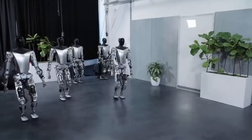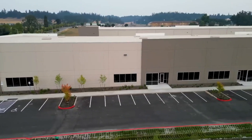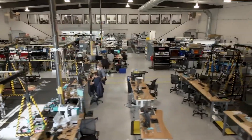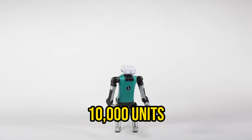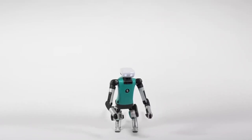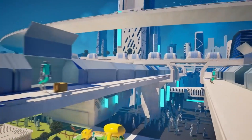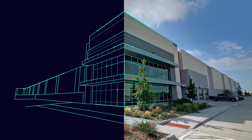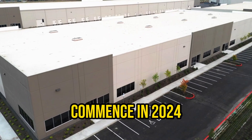Agility Robotics has unveiled plans for the world's inaugural humanoid robot factory — a sprawling 6,500 square meter facility set to be located in Oregon. This cutting-edge plant is poised to produce over 10,000 units of the Digit humanoid robot annually, with these robots expected to collaborate with humans within the same factory setting. Construction is slated for completion this year, with initial robot deliveries to customers scheduled to commence in 2024.